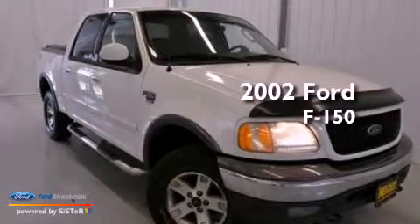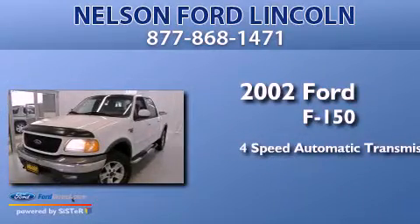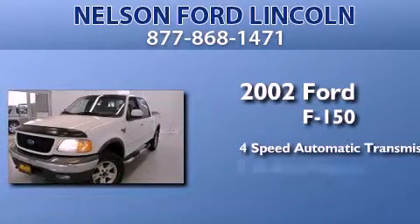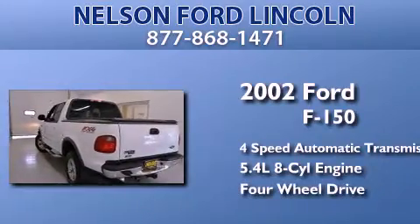This is a 2002 Ford F-150. This truck has a 4-speed automatic transmission, a 5.4-liter V8, and the added capability of 4-wheel drive.